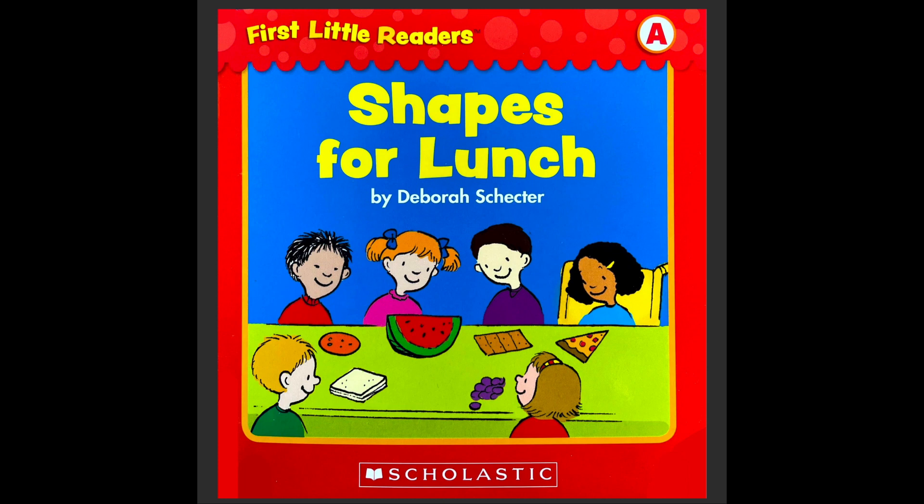So what kind of shapes do you know? Can you think of the kind of shapes you know? Do you know triangle, circle, square, rectangle? So the food we eat can have different shapes, right? Let's look at the picture. Look at the cover.